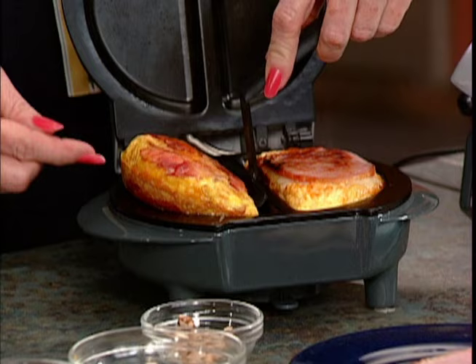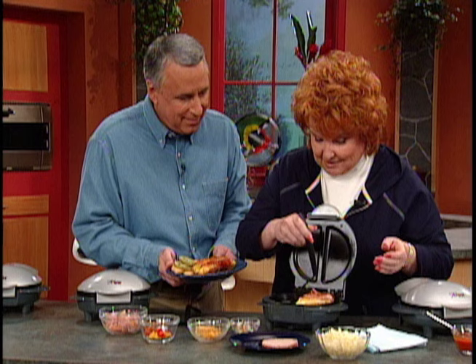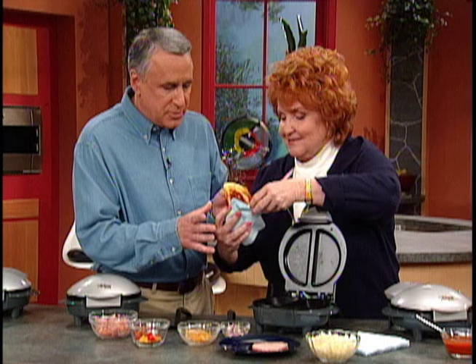Now remember our biscuit sandwiches — you put in those uncooked biscuits in the bottom. Look how they puffed up! This one has a biscuit on the bottom with a whole egg — grab a plate because this is really plate food. It's like a poached egg on the biscuit with cheese and bacon. But this is the commuter sandwich — the one you take in the car on your way to work, made with the egg substitute, so it's going to be good and healthy. Isn't that beautiful? Better than anything at a fast food restaurant, and much healthier.